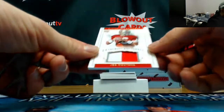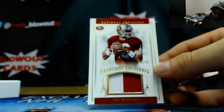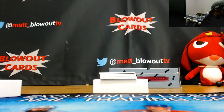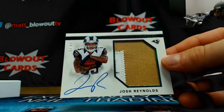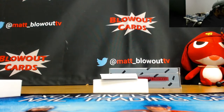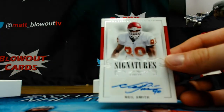Here's a niner for you, there's a niner for you — four of ten, Joe Cool, Joe Montana. Franchise Treasures patch, nice piece. I know you like that. And then we've got a rainbow patch auto, Josh Reynolds, two colors. Neal Smith number 2 of 49.